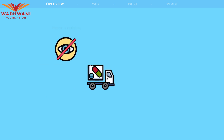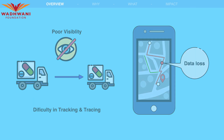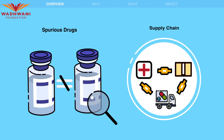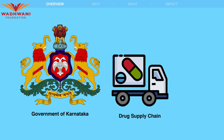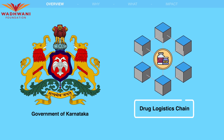However, challenges such as poor visibility, difficulty in tracking and tracing, and the risk of spurious drugs entering the system have been identified in this supply chain. To address these issues, the government of Karnataka has implemented a drug supply chain using blockchain technology called the Drug Logistics Chain.